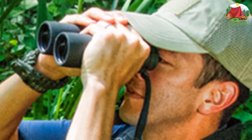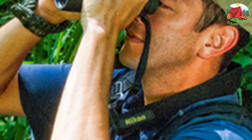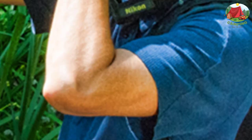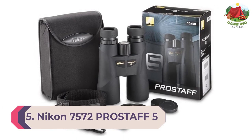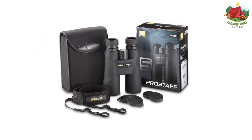Nikon Pro Staff 7s optics have multi-layer prism coating with phase correction technology. This feature helps transmit the maximum amount of light so that you can see objects more clearly in relatively dark areas.